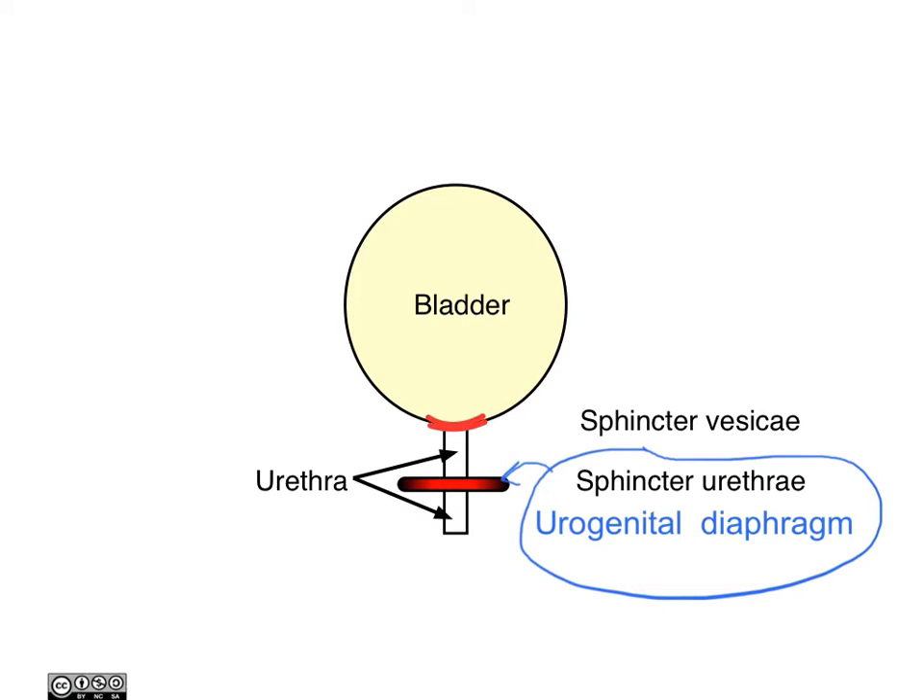To summarise, the muscles involved in micturition will be those of the bladder, which is a smooth muscle structure under autonomic control; the sphincter visaceae, which is part of the bladder musculature and under autonomic control; and then the urogenital diaphragm, which contains the sphincter urethrae through which the urethra runs, made up of striated muscle under voluntary control.